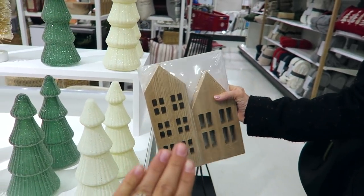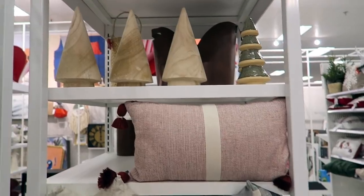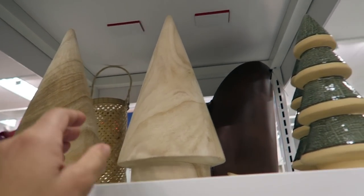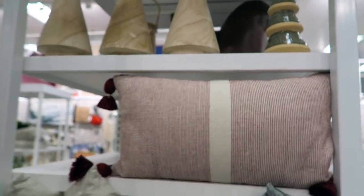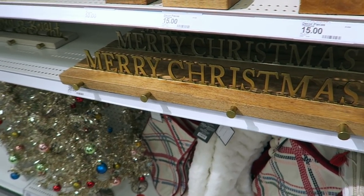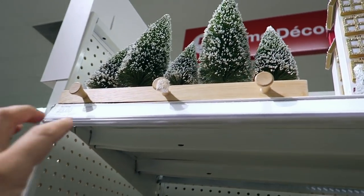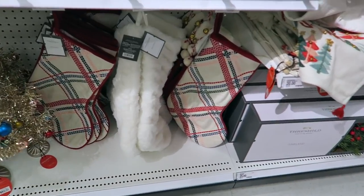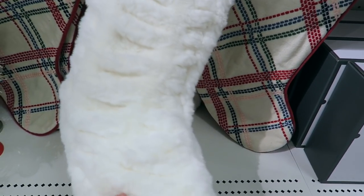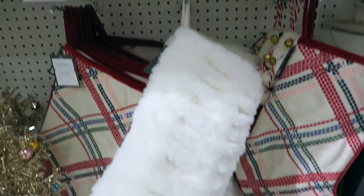Mom's trying to figure out what's going to go best with her little houses. I love these trees — that one's just like a wood style. And look at this one I've never seen before — it has little bottle brush trees on it. It's $25. Oh, and this one is $15. Very cute — I might do this, I'm going to put it in the cart for now.